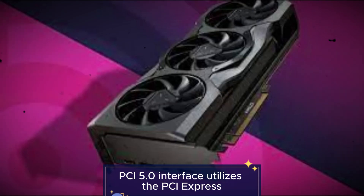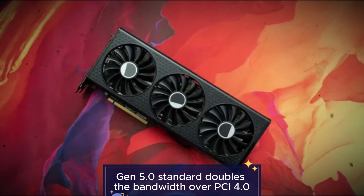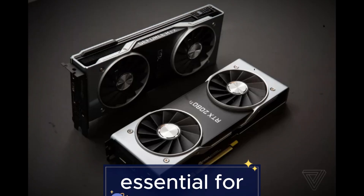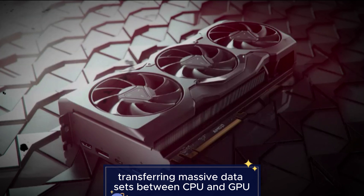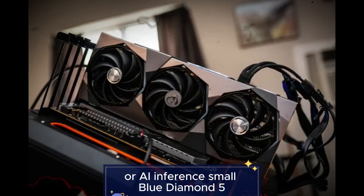Feature 4: PCIe 5.0 interface. Utilizes the PCI Express Gen 5.0 standard, which doubles the bandwidth over PCIe 4.0. This is essential for transferring massive datasets between CPU and GPU, and for minimizing latency in real-time rendering or AI inference.